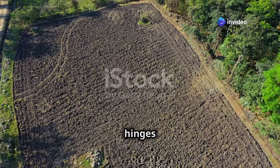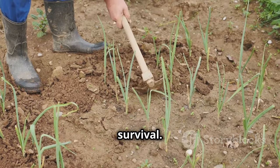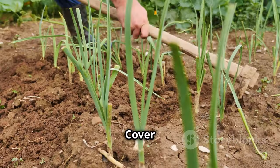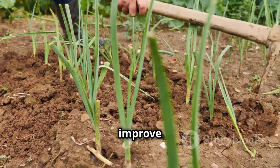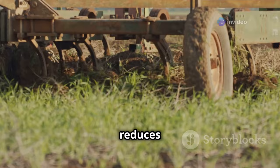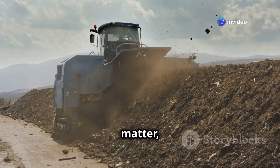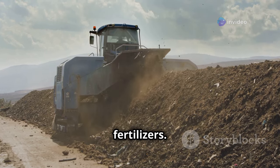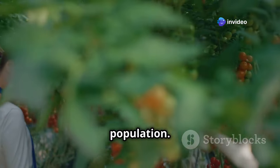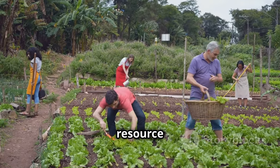The future of our planet hinges on the health of our soils. Protecting and restoring this precious resource is not just an environmental imperative, but a necessity for our own survival. Cover cropping, a practice of planting non-cash crops to protect and improve soil health, helps prevent erosion, suppress weeds, and enhance soil fertility. No-till farming, which minimizes soil disturbance, reduces erosion, improves water infiltration, and enhances soil organic matter. Composting, a natural process of decomposing organic matter, provides a nutrient-rich soil amendment, reducing the need for synthetic fertilizers. The time to act is now. Let us all become stewards of the soil, recognizing its value and working together to protect this precious resource for future generations.